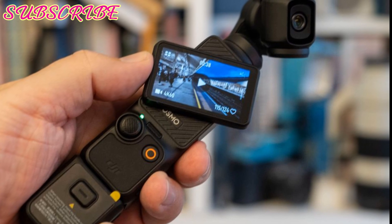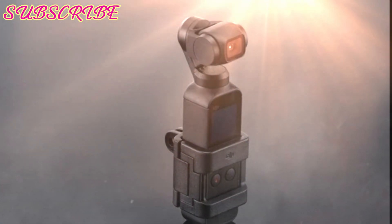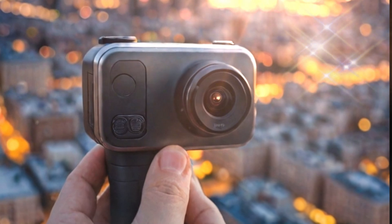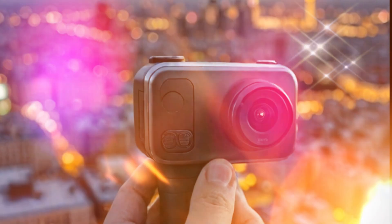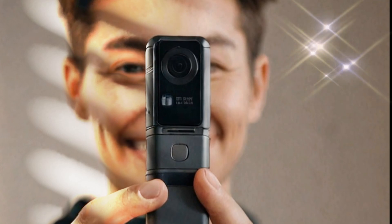The DJI Osmo Pocket 3 wowed creators with its unparalleled combination of portability and power. Its advanced filming capabilities, compact design, and gimbal-stabilized footage made it a favorite among professionals and hobbyists. But the future promises even more. The Osmo Pocket 4 could push the boundaries of what's possible in a handheld camera — an incremental upgrade and a revolutionary tool for vloggers, filmmakers, and content creators worldwide.